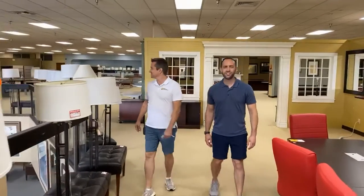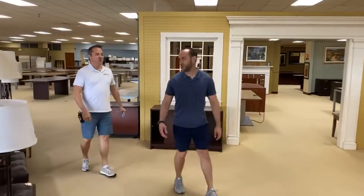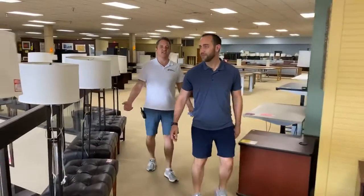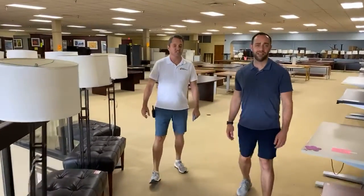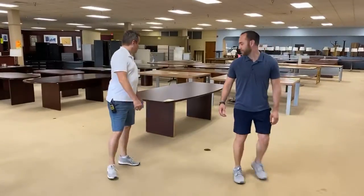Do you have desk chairs? Desk chairs? Oh my God, are you serious? We've got like thousands and millions of them — there's a plethora. We are office furniture liquidations. We're the largest in this part of Texas. And the galaxy. So many desk chairs.